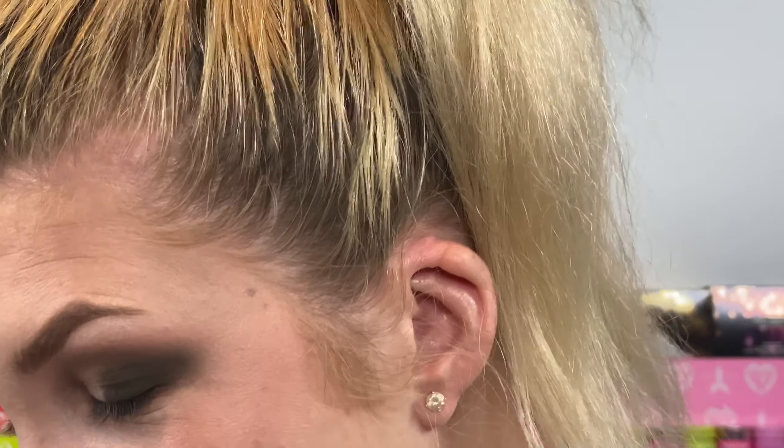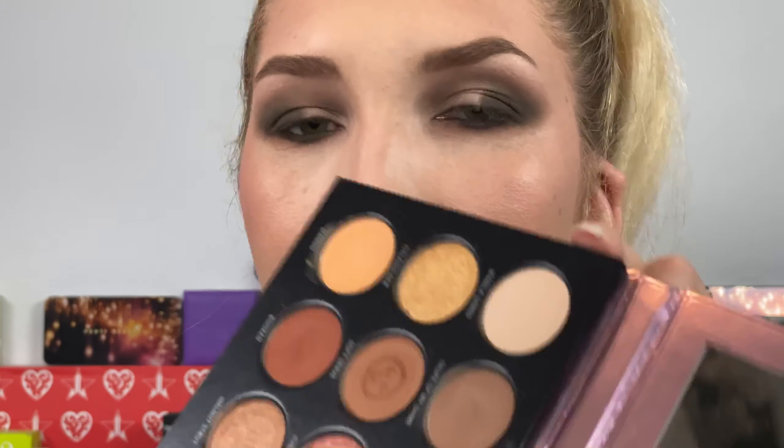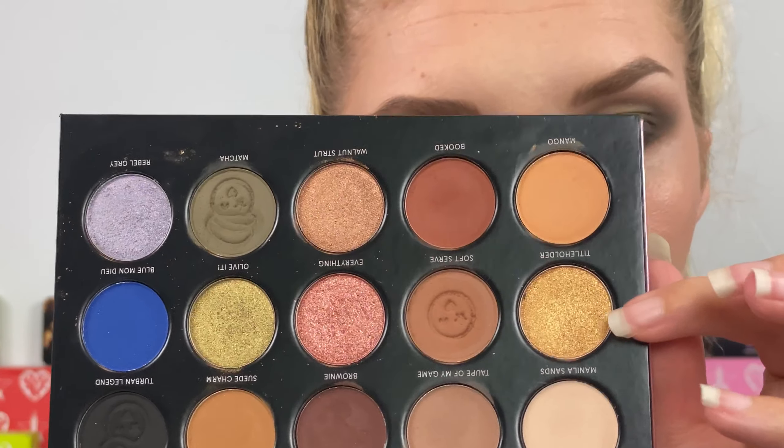I'm going to take that Soft Serve shade and blend it under my lower lash line. I feel like this Fenty Fly pencil would go great with this look — this is in the shade Bank Tank. Then I'm going to take Matcha again and run it up against my lash line. I'm going to take the shade Manila Sands and highlight my brow bone just a tiny bit. Then I'm going to take the shade All of It and make this whole look super green — that pop!